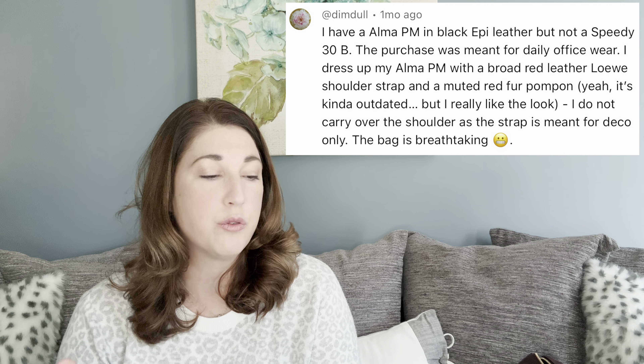Let's take a look now at some of the comments voting for the Alma PM. The user Dimdoll comments: I have an Alma PM in black epi leather, but not the Speedy Bandolier 30. The Alma purchase was meant for daily office wear. I like to dress up my Alma PM with a broad red leather Loewe shoulder strap and a muted red pom-pom. They say it's kind of outdated, but I really like the look. And I think that looks fabulous as well — the black with the red leather strap, I bet is really eye-catching. They say I do not carry it over the shoulder as the strap is meant for decoration only. The bag is breathtaking, and I completely agree.